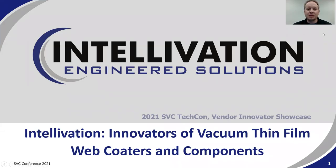Hello, my name is Mike Simmons. Thank you for joining me today. I'm here to talk to you at the 2021 SVC TechCon Vendor Innovator Showcase about Intellivation.